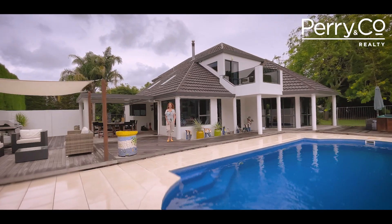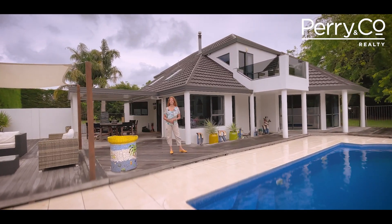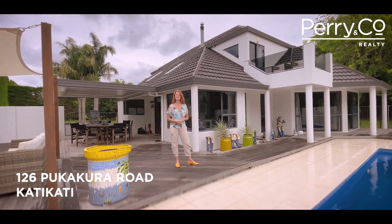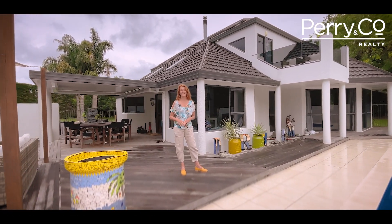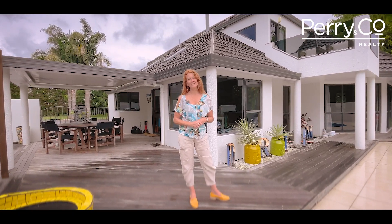Prepare to be wowed by the private park-like setting and magnificent four-bedroom home here at 126 Pukekura Road, one of Kadikuddy's exclusive addresses. Sunshine, birdsong and gentle harbour breezes will make you feel like you're permanently on holiday.